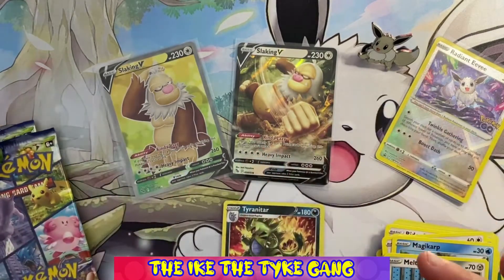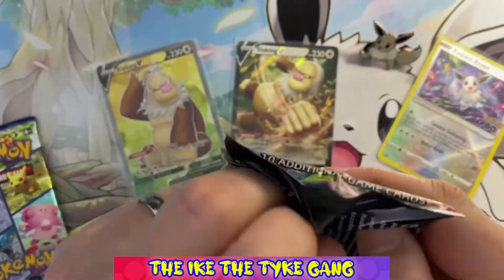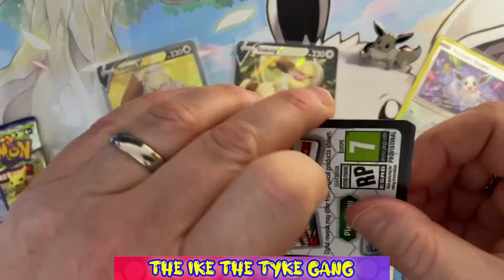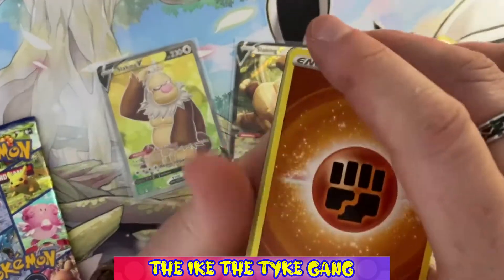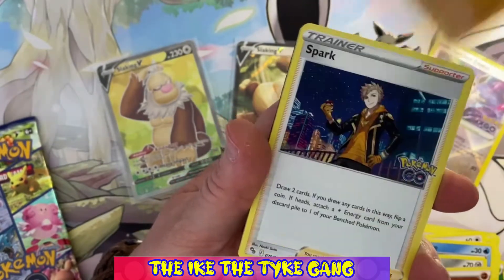How are you guys finding Pokemon Go? Have you opened much of it? Have you been able to get hold of it? There seems to be quite a lot of it about — no shortage of products. I've seen it in a few shops and plenty online, so it's not like previous sets where you haven't been able to get hold of it.